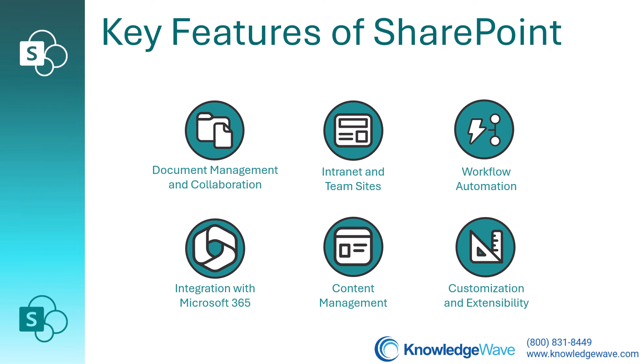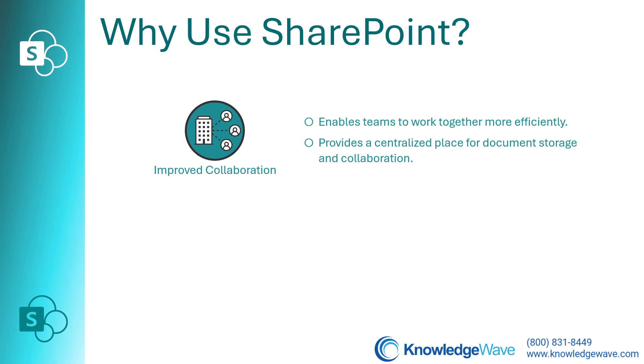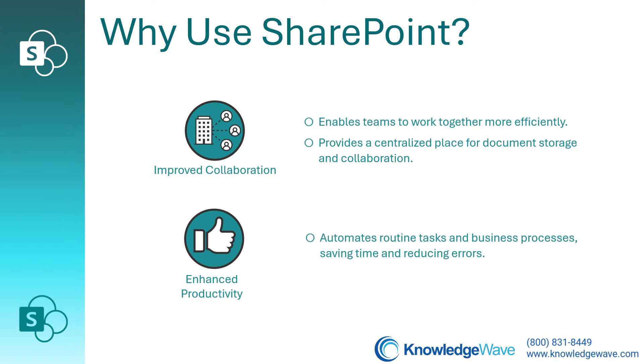Now, you might be wondering why should we use SharePoint? Here are some compelling reasons. SharePoint enables teams to work together more efficiently by providing a centralized place for document storage and collaboration. There's enhanced productivity because you can automate routine tasks and business processes, and that saves a lot of time and reduces errors.